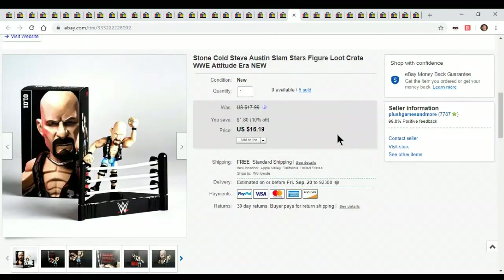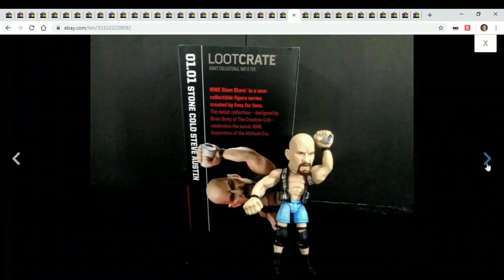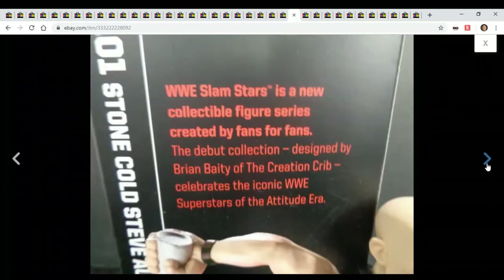Here's Stone Cold Steve Austin. I bought these — I believe it was three dollars a piece. I sold all six of them — they were selling for $17.99. I had like 20 of these at one time at the beginning. It's just a little figure. I actually found one more so I relisted it, so I'll have one more to sell soon.